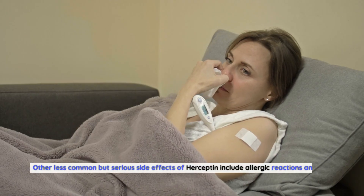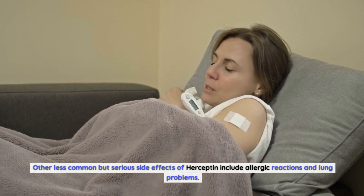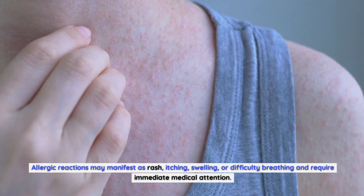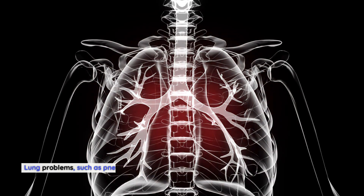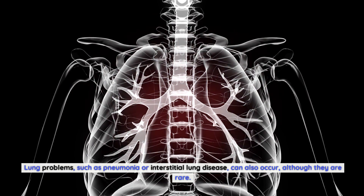Other less common but serious side effects of Herceptin include allergic reactions and lung problems. Allergic reactions may manifest as rash, itching, swelling, or difficulty breathing and require immediate medical attention. Lung problems, such as pneumonia or interstitial lung disease, can also occur, although they are rare.